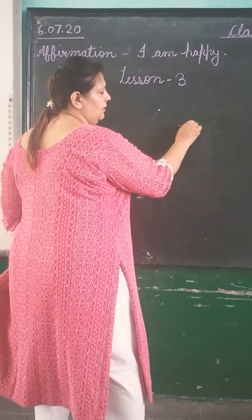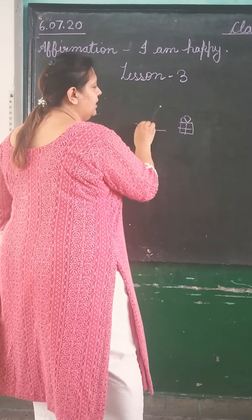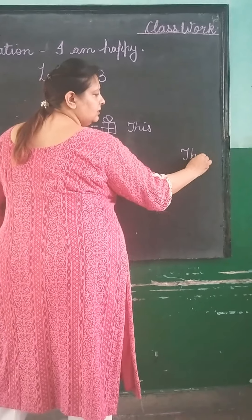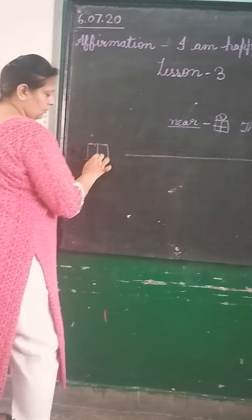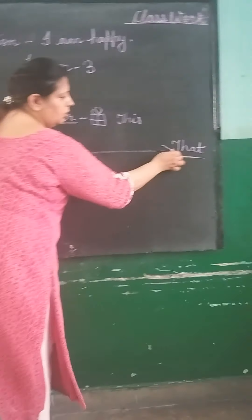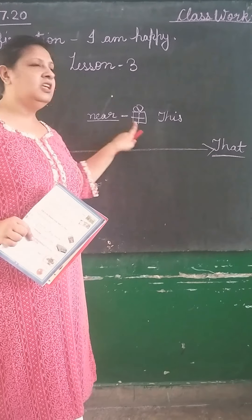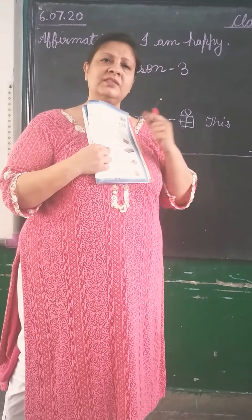Like, I am saying: 'This is a gift. This is near to me.' Agar yeh mere paas hai, I will say 'this.' If I am saying 'that,' that means it is far. If the book is near to me, or the pen is near to me, I will use 'this.' If I say 'that is a window,' 'that chair,' 'that table,' I am using 'that' because it is far.